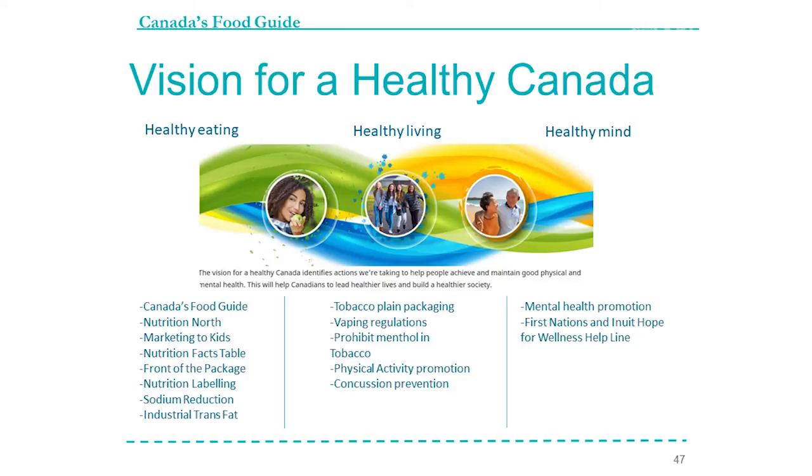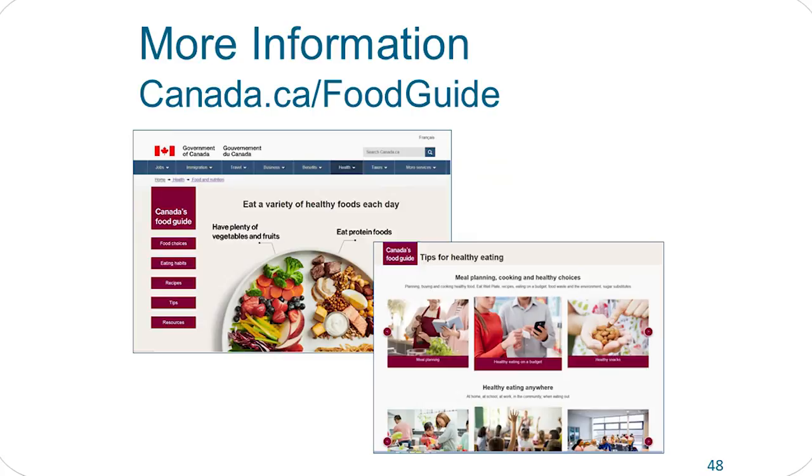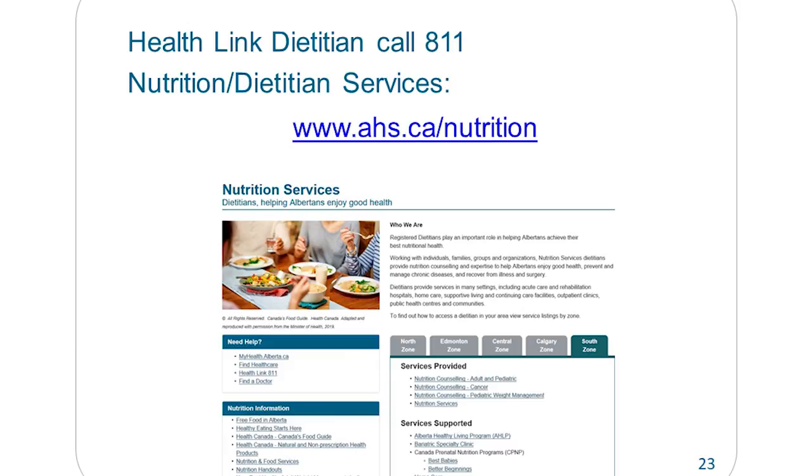There's the web link to go to the food guide. If you want to talk to an Alberta Health Services dietitian, you can call 811 — it's a free service. We also have a new website, ahs.ca/nutrition, which shows you nutrition services and dietitian services all across the province including the Cell Zone. A lot of people don't know they can see a dietitian for free, so they're a great resource and we're fortunate to have some good dietitians to see.